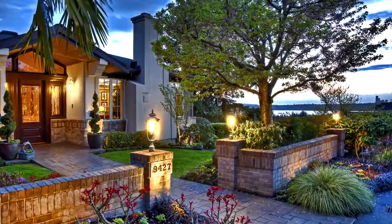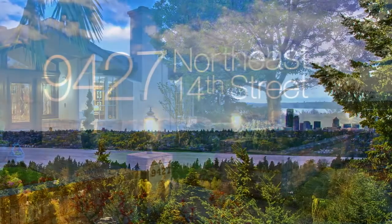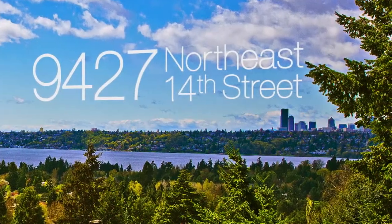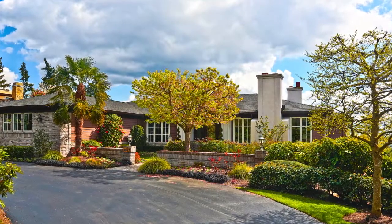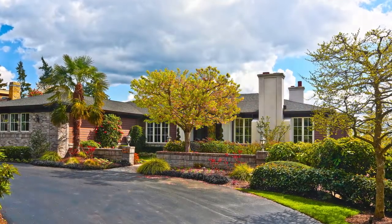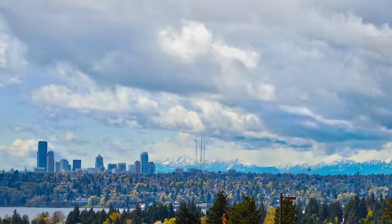We are pleased to offer a trophy property in one of the most sought-after locations on the east side, the Ridge of Clyde Hill. Built in 2000 to the highest standards, this estate draws in panoramic views from the Olympic Mountains to the Seattle skyline to Lake Washington.